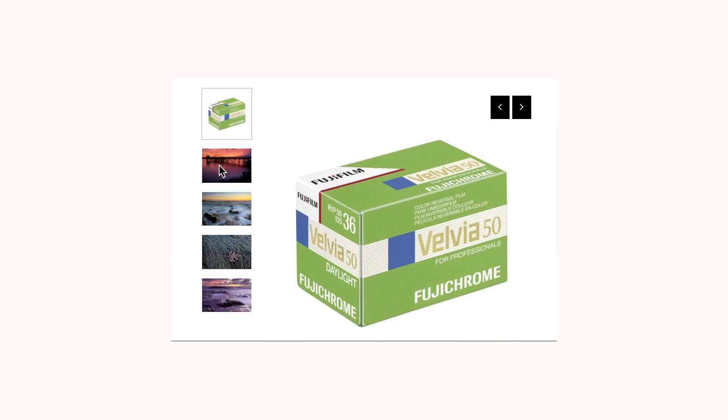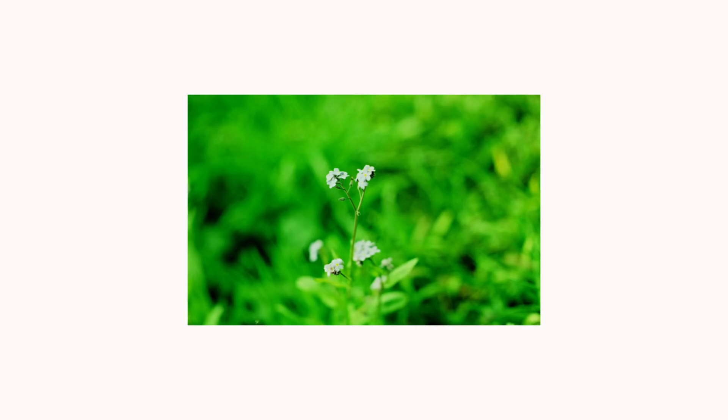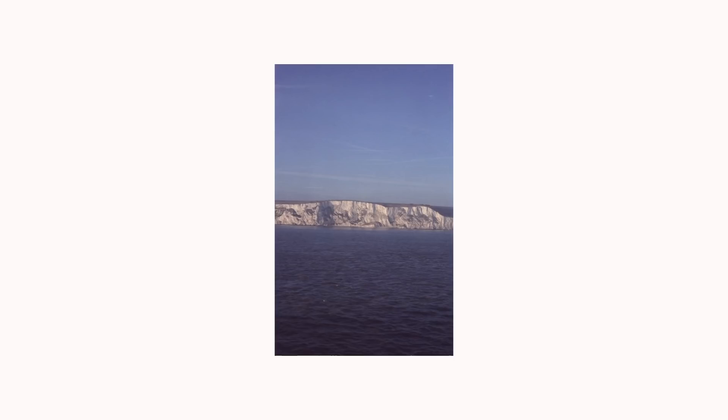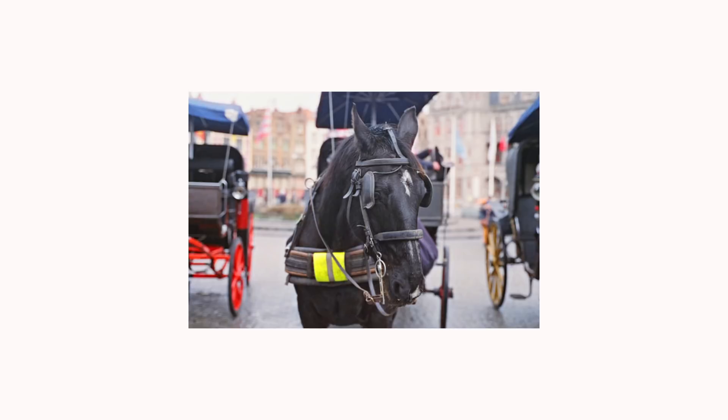Fujifilm is your port of call when it comes to slide film. In my own experience when cross-processed, Velvia has produced results of high contrast greens, and Provia has given me super hot pinks. Different ISOs can yield different outcomes, so it's worth experimenting with these stocks and cross processing. If you go for E6 development you stand to get sharp, cool colours. Maybe even buy yourself a slide projector from a charity shop or eBay and showcase your photographs that way.